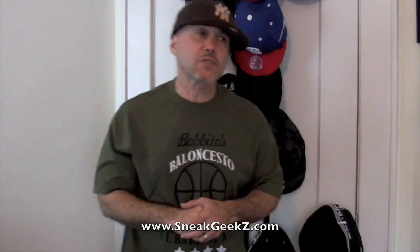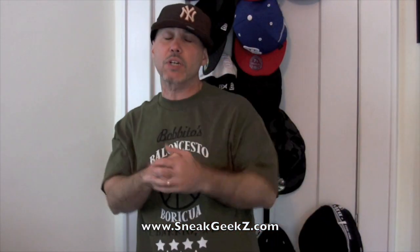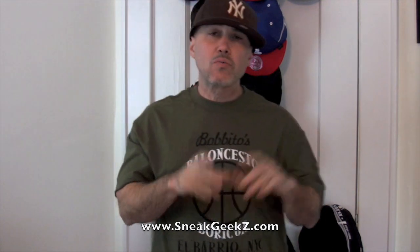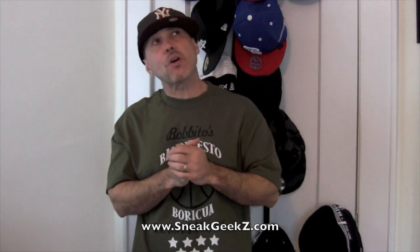Everybody, what's up? It's your boy Sneak Geeks from SneakGeeks.TV coming at you with another video. You got a quick shot right there of the Packers store in Teaneck, New Jersey. You see the Royal Flash — Pro Keds Royal Flash — Barbito Garcia release, which happened on Wednesday.